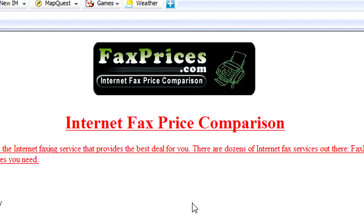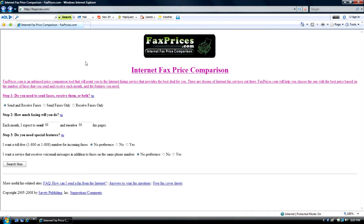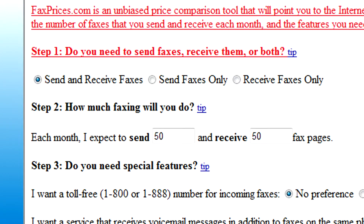Luckily for us, there's a very handy website, faxprices.com, which will help you choose what faxing service is right for you depending on your needs.